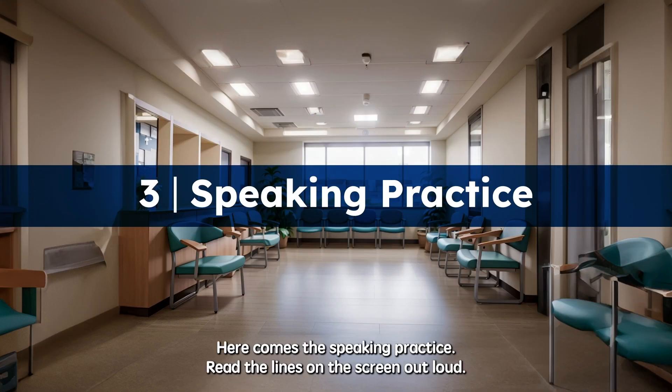Here comes the speaking practice. Read the lines on the screen out loud.